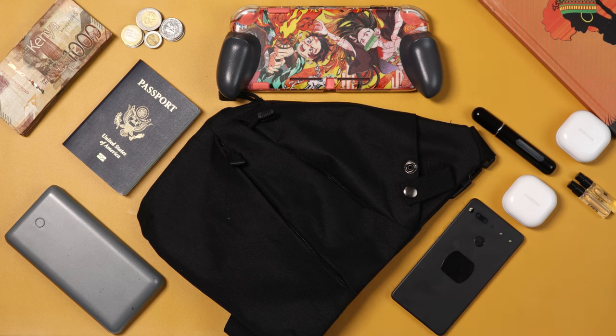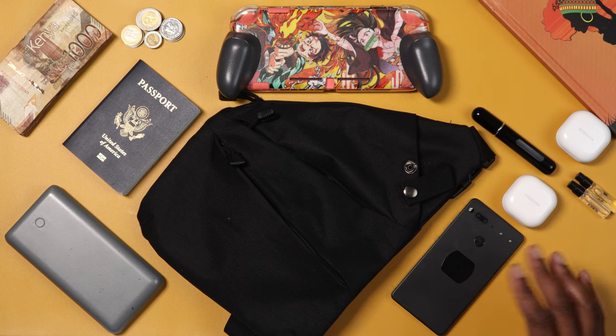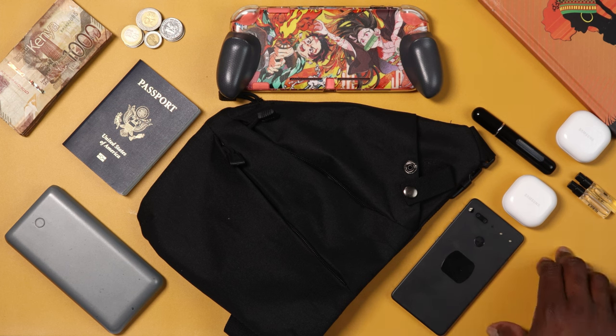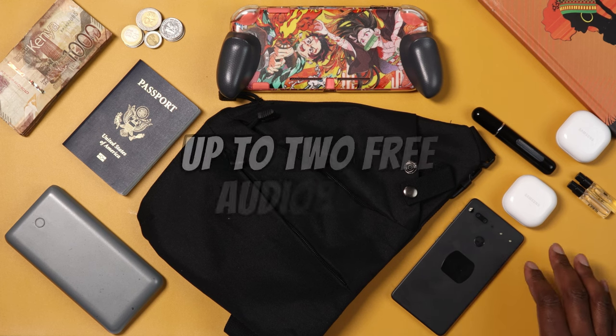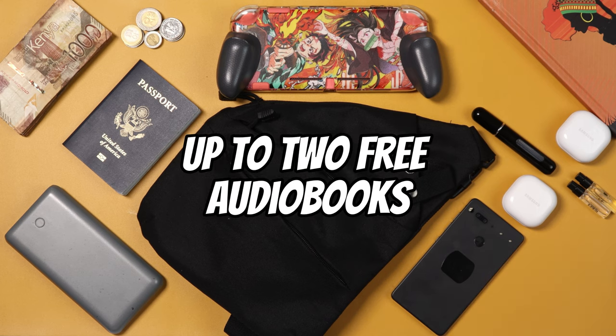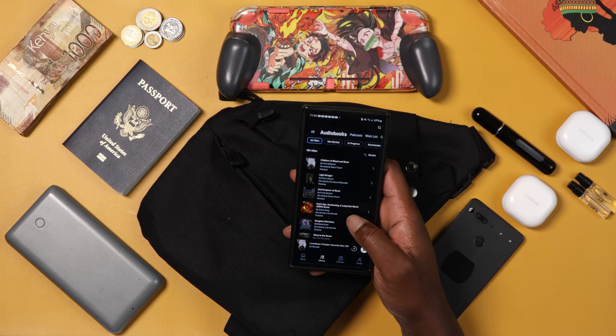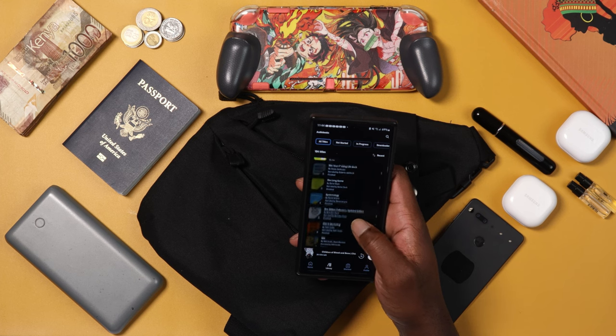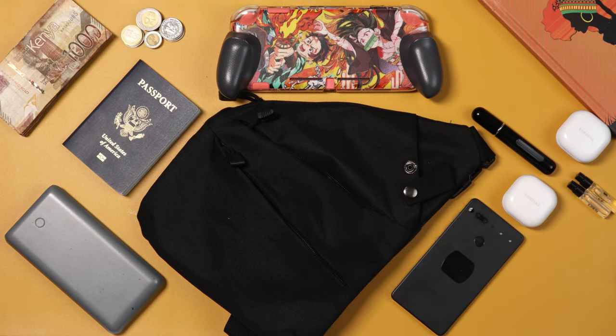You're going to need some form of entertainment. You've got a 13-hour flight ahead of you, so make sure you have downloaded music, podcasts, or audiobooks. Speaking of audiobooks, I have a deal from Audible — when you sign up for Audible Plus, you can get up to two free audiobooks. I've been an Audible member for a long time. Make sure to check that link down in the description below.